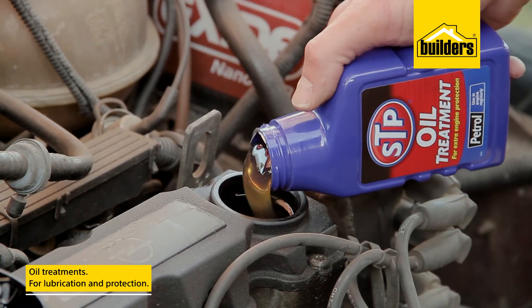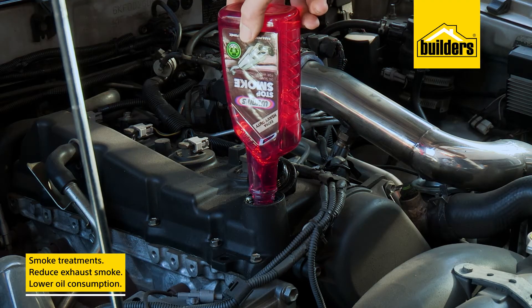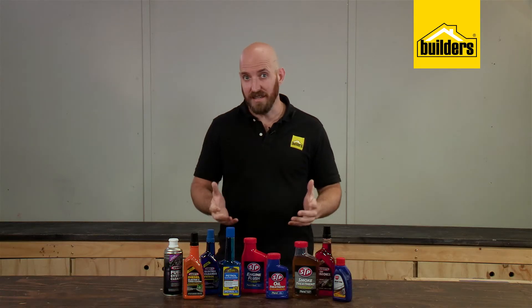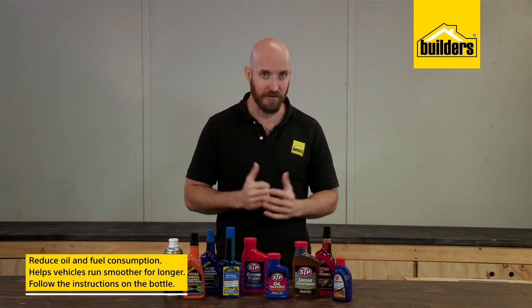Oil treatments for additional lubrication protection, smoke treatments to reduce smoke and lower oil consumption, and valve ease for upper motor lubrication, just to name a few. Using these additives can reduce oil and fuel consumption and help your vehicle run smoother for longer.